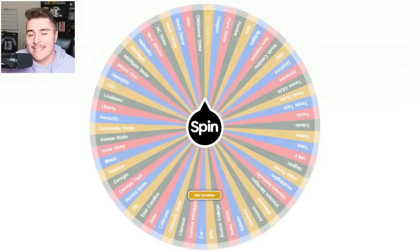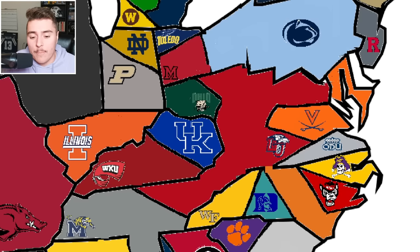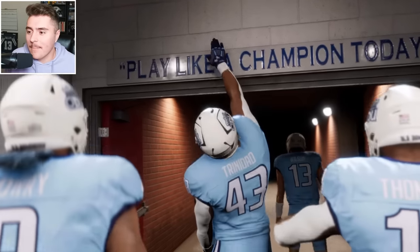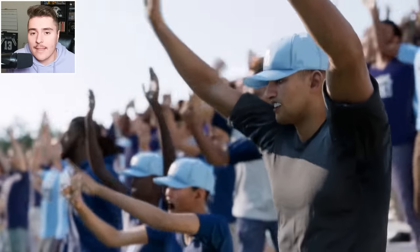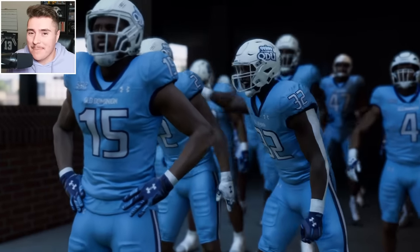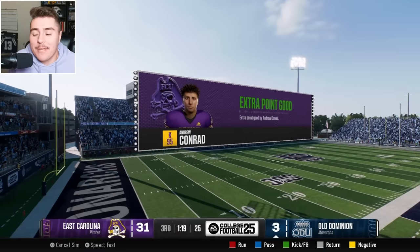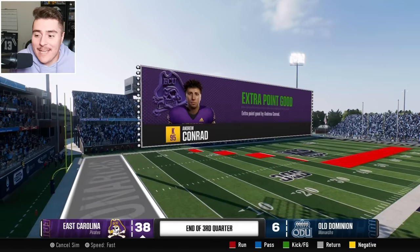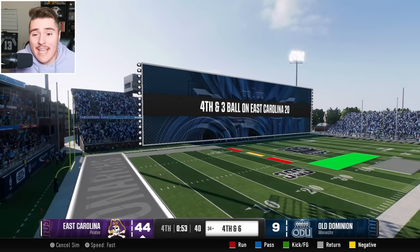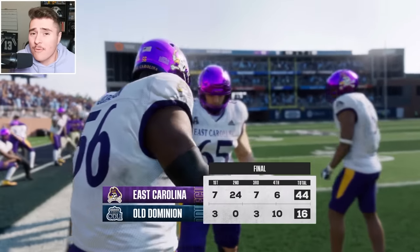Hope you're all enjoying the run so far — it's just getting to the good part. Old Dominion, shaping down to the final bunch. It's an imperialism first for both teams: Old Dominion versus East Carolina. Here come Old Dominion, the Monarchs — play like a champion today. Instead it's the Pirates showing up Old Dominion in a big way: 44 to 16. Pirates came to town ready to play.